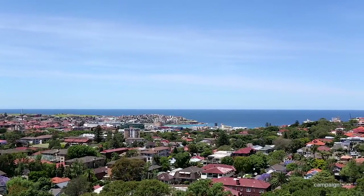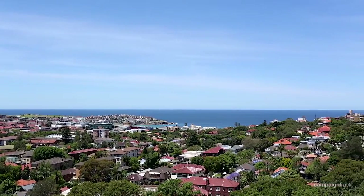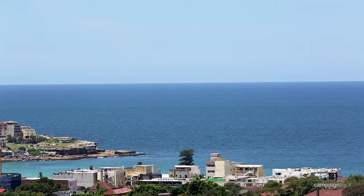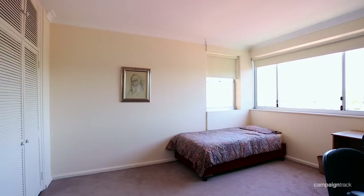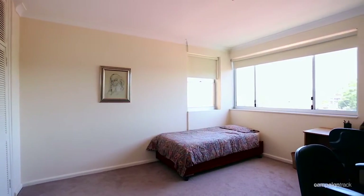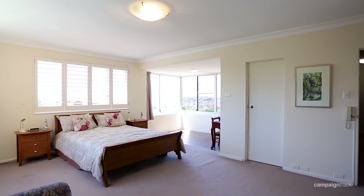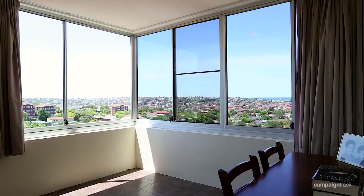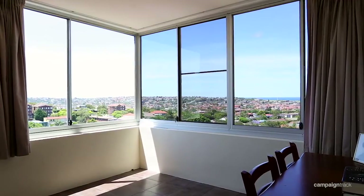Not only from the living room area do you have spectacular views, but you can stand in the kitchen and also look out over the eastern suburbs. The apartment offers four bedrooms. The generous master suite offers a huge ensuite bathroom, walk-in wardrobe and of course spectacular views as well.